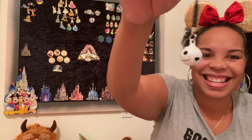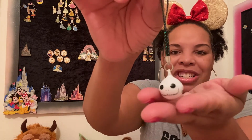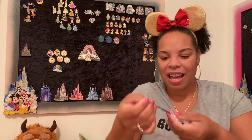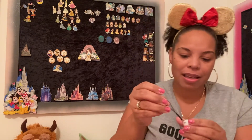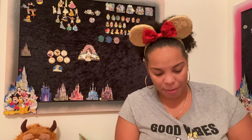Look at that — it's a little Nightmare Before Christmas Jack Skellington. It's like one of those phone charm things but it's a bell. I have a dog, so if I had a cat that would be great.